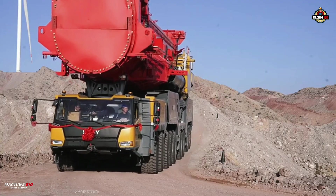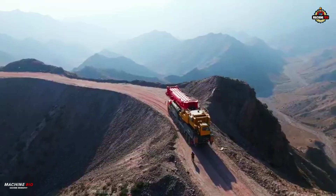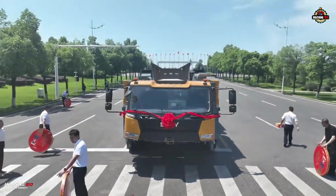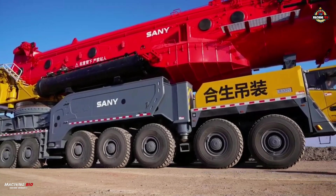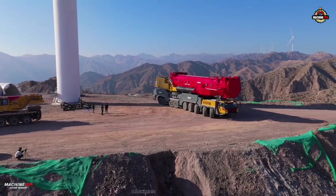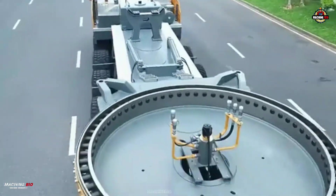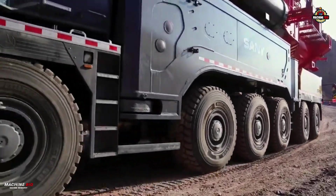Despite its massive capabilities, this nine-axle machine is the most compact in its class. Measuring 26.7 meters long, 3.6 meters wide, and 7.39 meters high, it's still agile thanks to all-wheel steering, a 16-meter turning radius, and a top road speed of 60 kilometers per hour. It handles gradients of up to 45% with ease, and has an 18x16x18 drive steering layout.